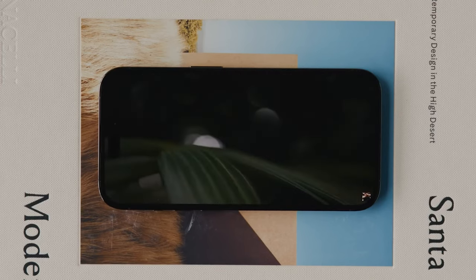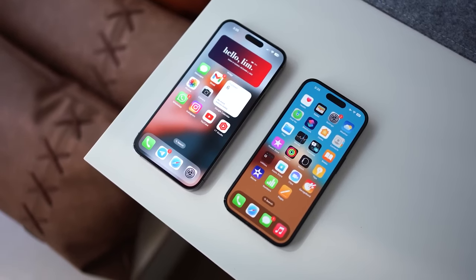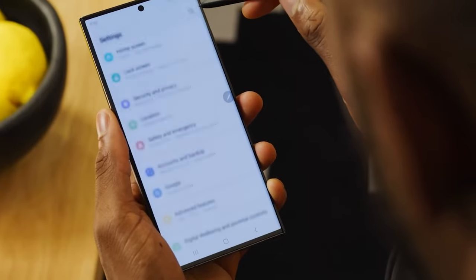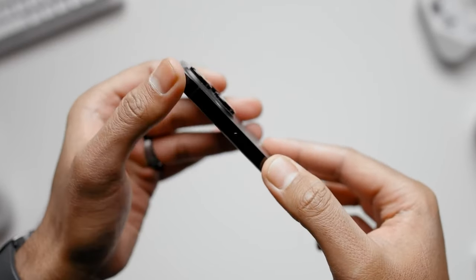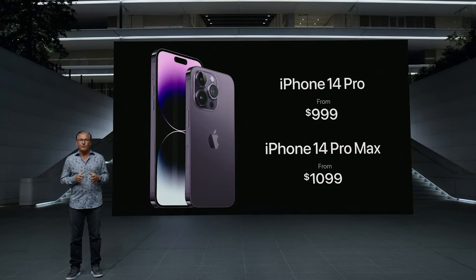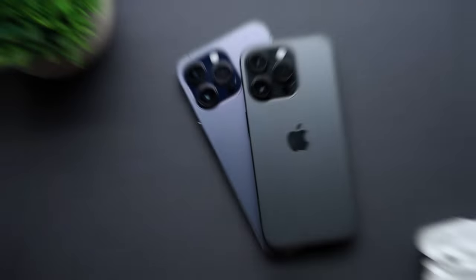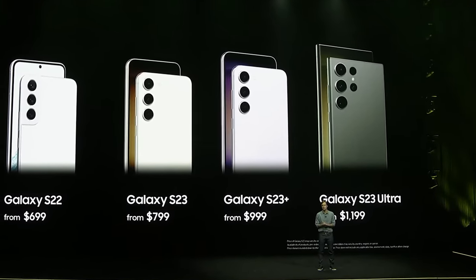Apple also matched the dynamic refresh rate advantage that Galaxy phones had, introducing a 1 to 120Hz range for its iPhone 14 Pro models, which previously only dipped to 10Hz. Corning's newest reinforced glass, Gorilla Glass Victus 2, serves as the tough display cover and body glass on the S23 Ultra, though whether it's tougher than Apple's proprietary Ceramic Shield remains to be tested. While the iPhone 14 Pro Max starts $100 cheaper, that's for the 128GB model; once you reach 512GB and 1TB tiers, prices equalize, as Samsung starts at 256GB storage.